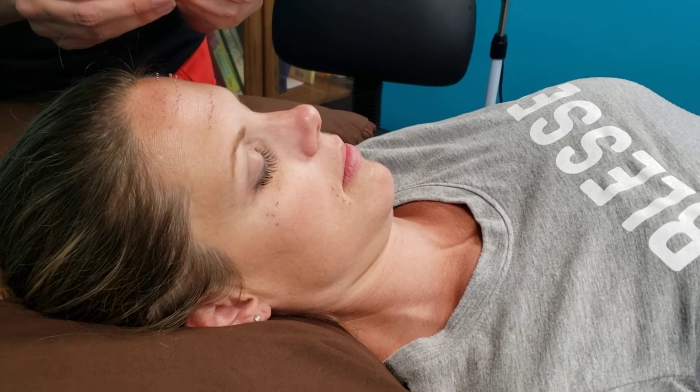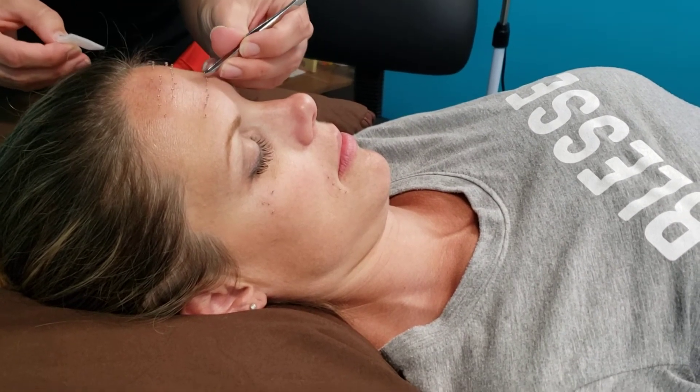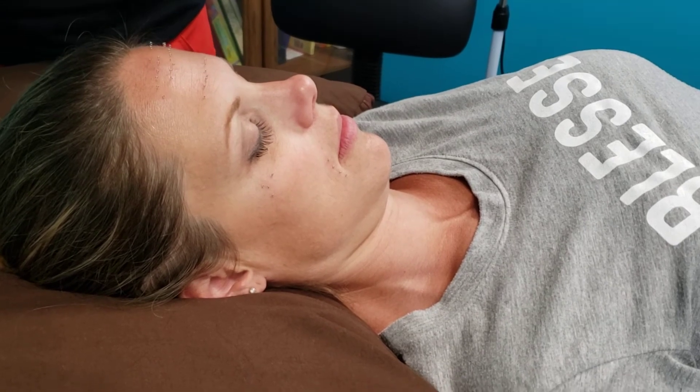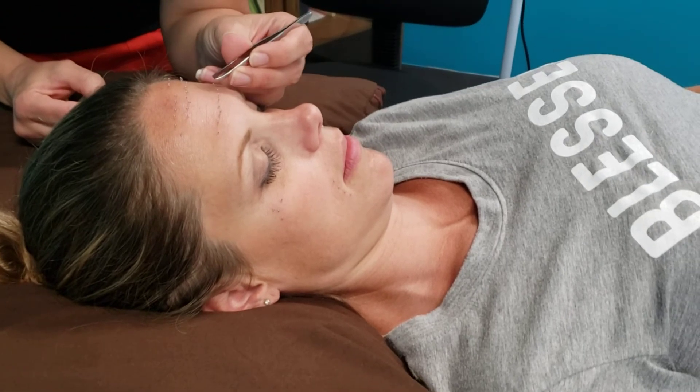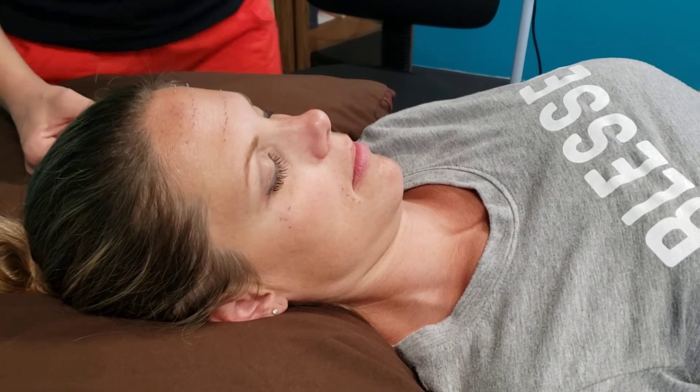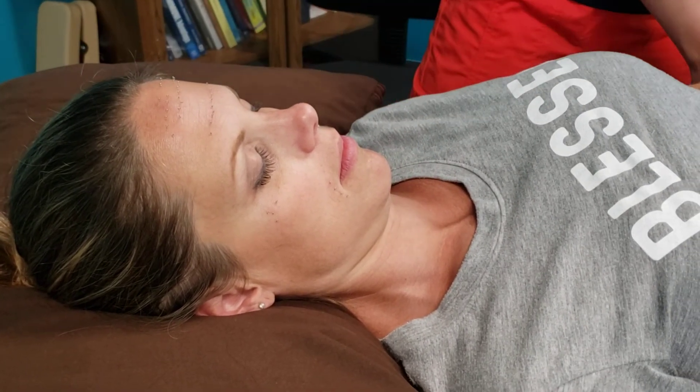I am Dr. Kimberly and I am using microderm needles to help reduce fine lines. This is all part of facial and cosmetic acupuncture.